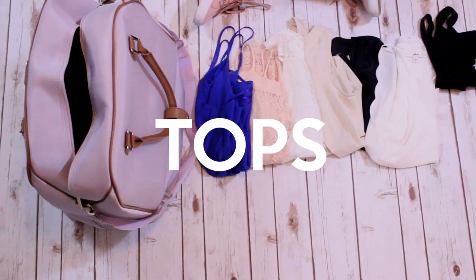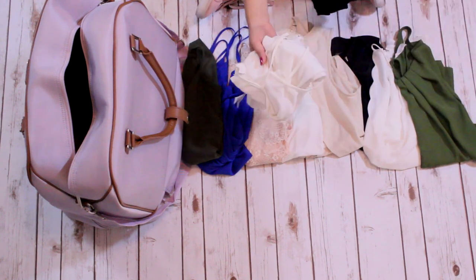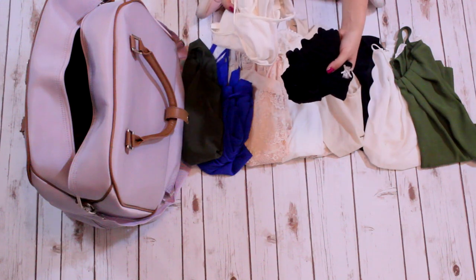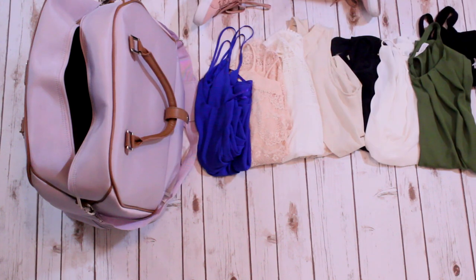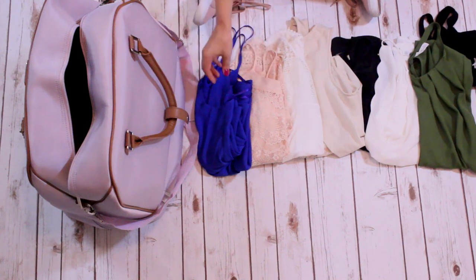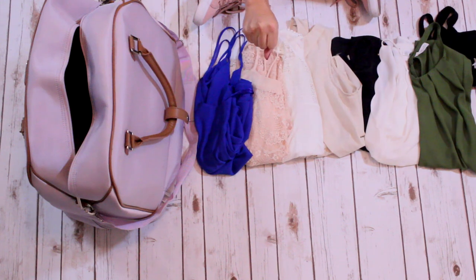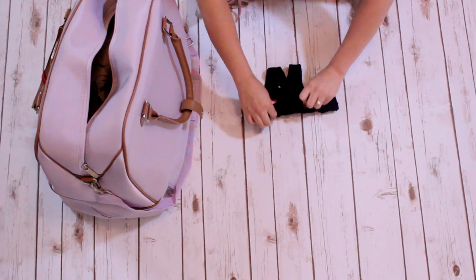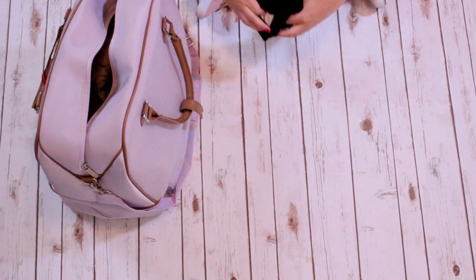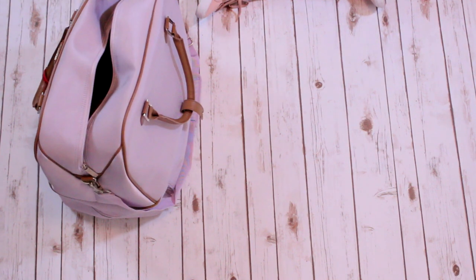For this trip I'm packing eight tops, two plain white camis to go underneath, and one black cami to go underneath some of the tops as well. When I pick out tops for a trip I pick based on the season and what the weather is going to be like. I also like tops that match with many different bottoms. Summery tops don't take up a lot of space — they're really lightweight and can fold up to be super tiny.